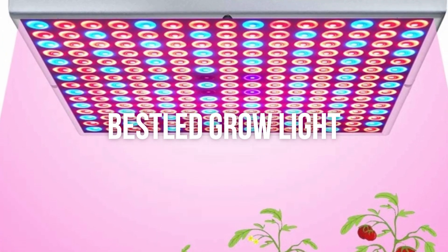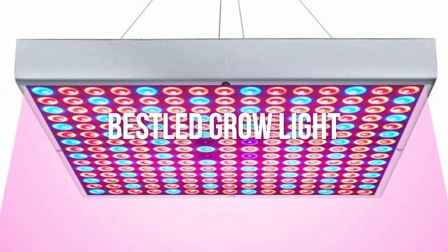In this episode, we are looking at the best LED grill lights on the market for every price range.